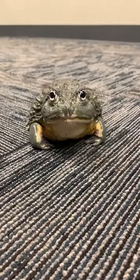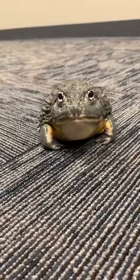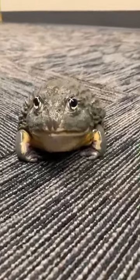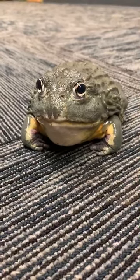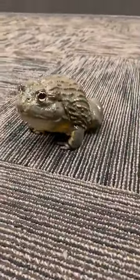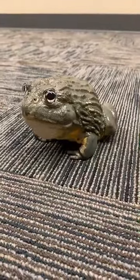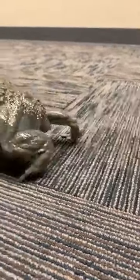He's the second largest frog in the world. Does anyone know the largest frog species in the world? He's one of three African bullfrogs that we have here. Craig answered: the Goliath frog! That's correct — the Goliath frog is the largest frog in the world. They can grow to be about seven pounds or more and 12 and a half inches long — as big as some cats can get.